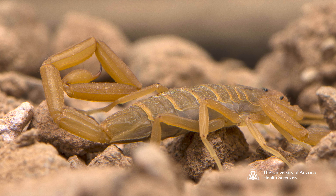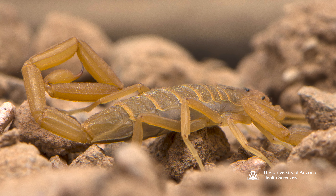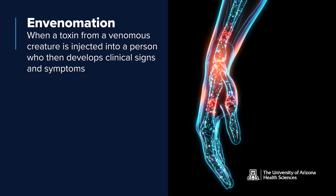In North America, there's only one scorpion that is dangerous to humans, and that is the Arizona bark scorpion. It is a very small scorpion, just a couple inches in length, and it is the only one that produces an envenomation syndrome in humans.